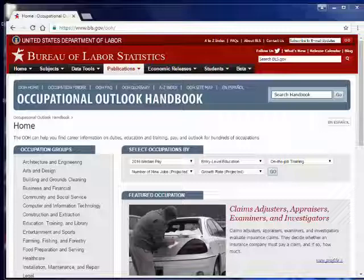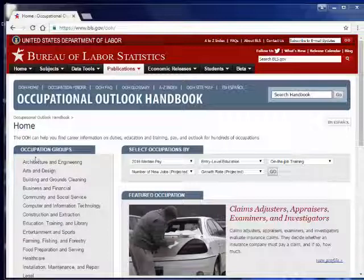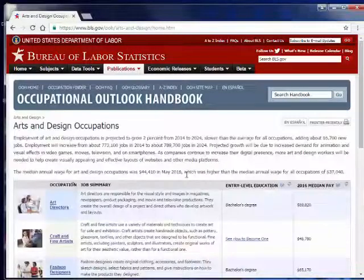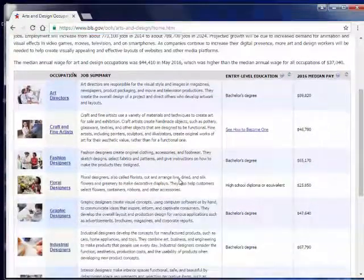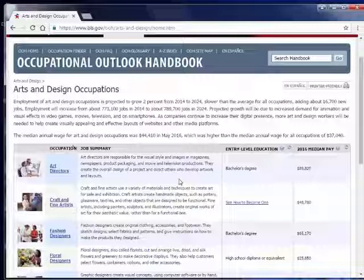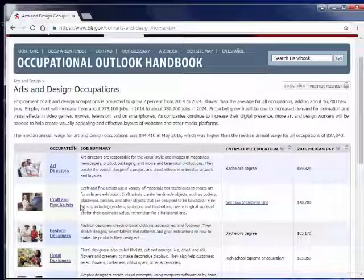From this page you can explore a lot of different occupations. You could look at occupation groups over here — for instance, art and design. Once you click on that, you'll be taken to a long list of different jobs. It lists the kind of education that you need for that job, it gives you a summary, and from here you can click into an even more in-depth description.